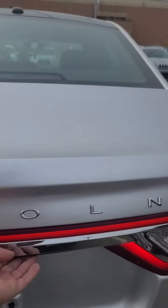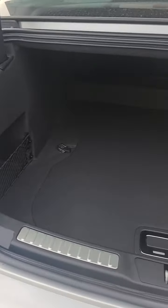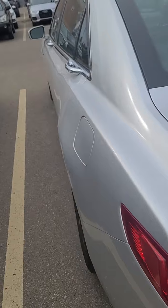I'll pop the trunk — it looks like it's got a backup camera as well. Lots and lots of room in the back, super clean. If you have any other questions, feel free to let me know.